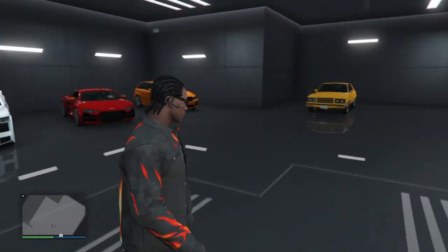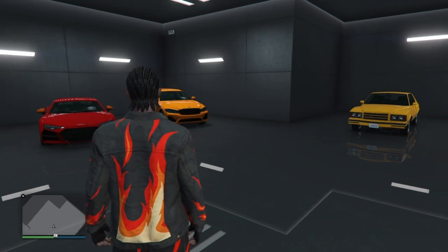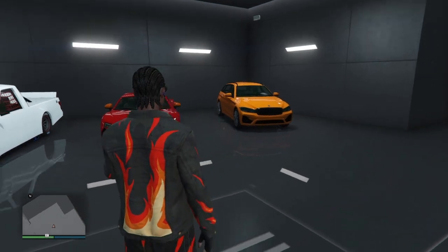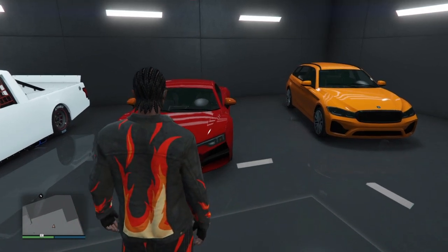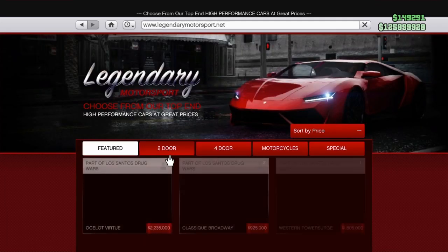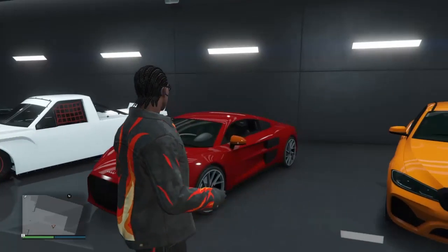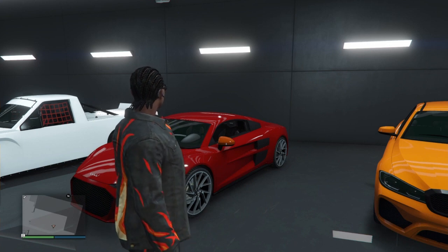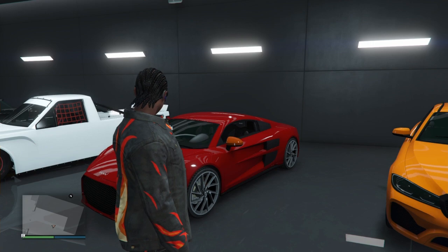Hello YouTube, this is speedfree2010 here and welcome back to yet another Grand Theft Auto 5 vehicle customization video. In today's video we're going to be customizing the Obey 10F. This car came out on October 6th, 2022 as part of the Criminal Enterprise update, and you can find it on Legendary Motorsports. It's based off of the second generation Audi R8 supercar, specifically the 2015 to 2023 model years.